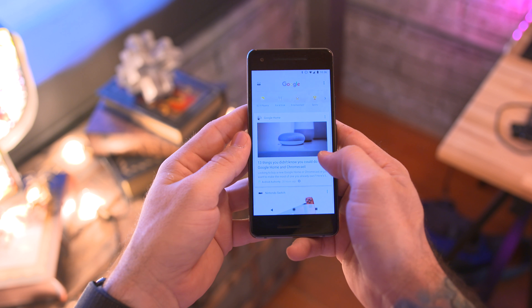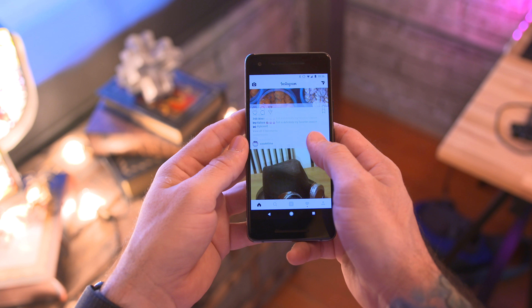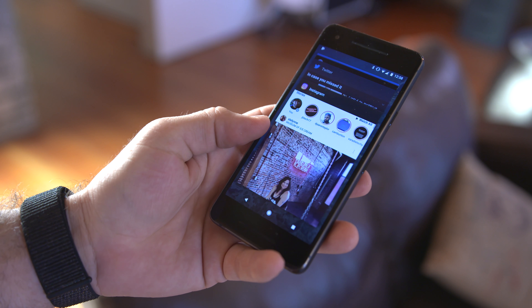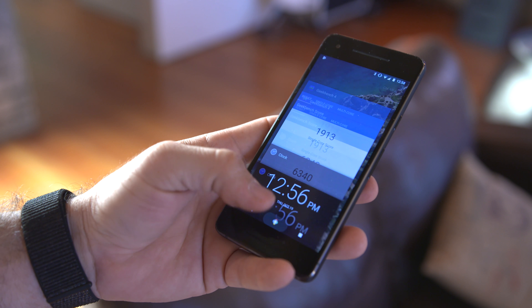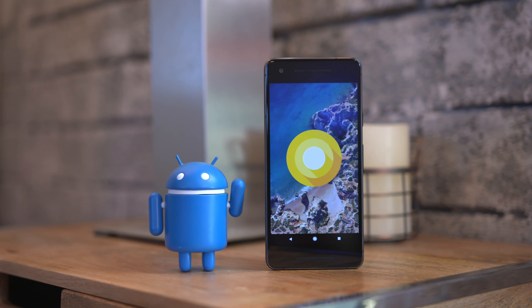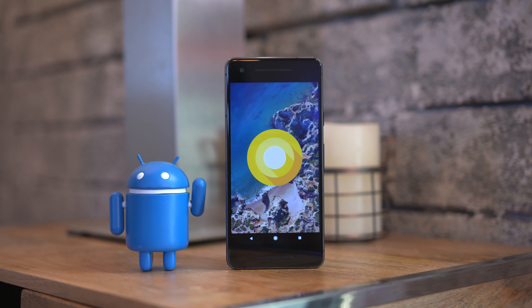As far as software goes, it is exactly what you'd expect from a Google or Nexus device. We're running stock Android here with Android 8.0 Oreo. Google builds in slight little enhancements all around the UI, which I'm a big fan of, but this is the cleanest Android experience you are ever going to get, bar none. If you buy a Pixel, that is the best Android experience you're going to have.